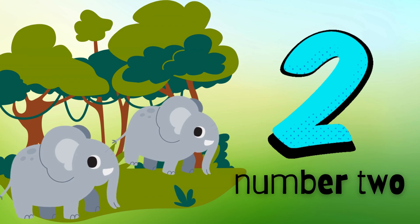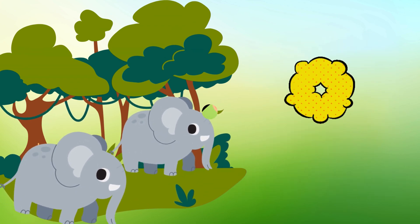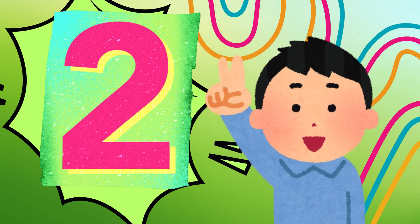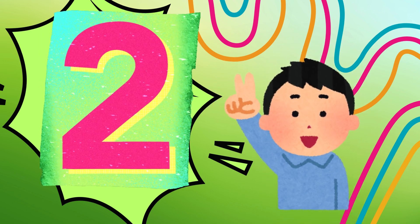Now look. Two huge elephants are playing in the water. They are spraying water everywhere. Let's count the elephants together. One. Two. Two elephants having fun. Can you swing your arm like an elephant's trunk?